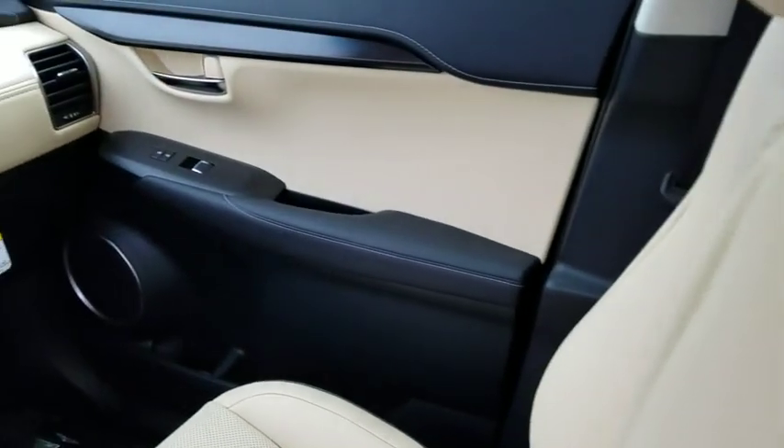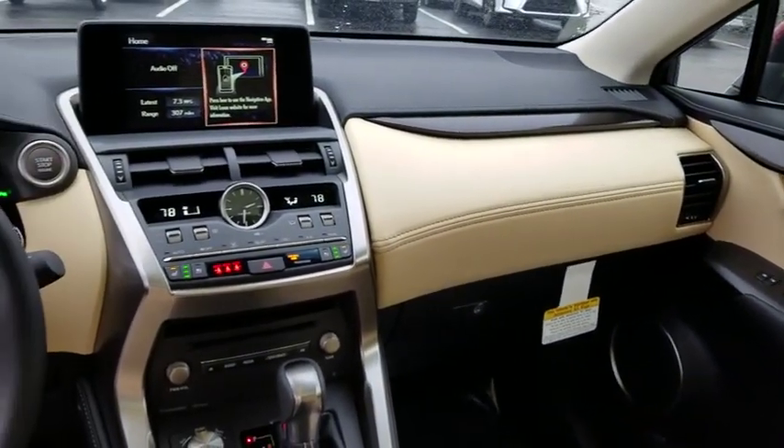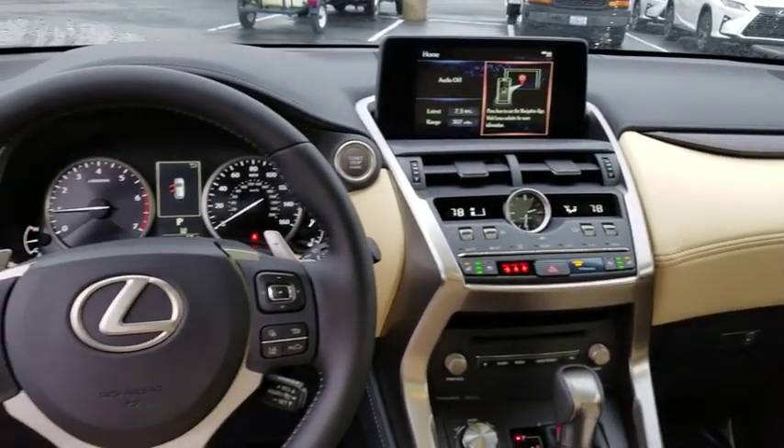Leather wrapped steering wheel, adjustable steering wheel, power steering, keyless start, cruise control, aluminum wheels, four-wheel disc brakes, floor mats, AM FM stereo radio.